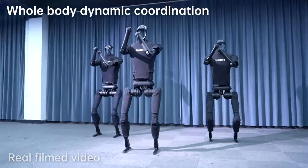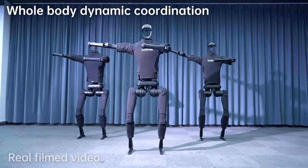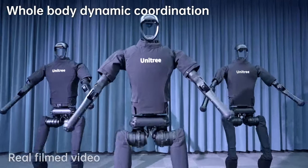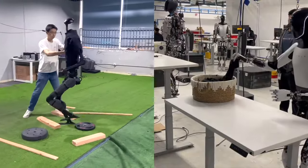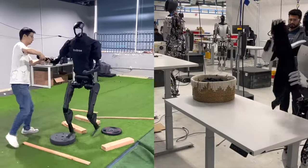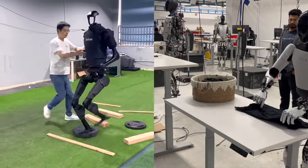The Unitree H1 Evolution V3.0 has set a new speed record in the world of humanoid robots, with the ability to move at speeds of up to 3.3 meters per second. This marks a major step forward in the field of robotics and is a clear testament to Unitree Robotics' cutting-edge technology and innovation.